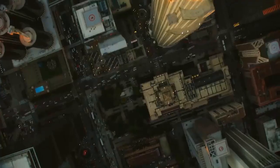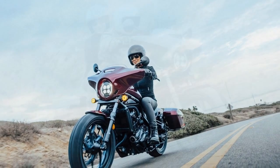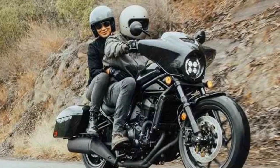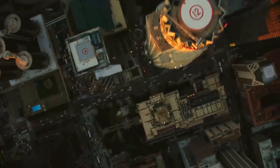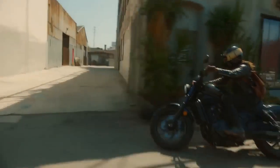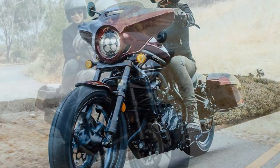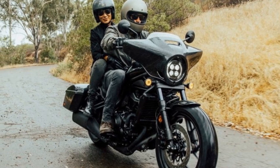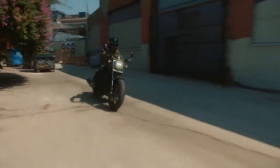Setting apart the Rebel 1100T from its standard counterpart are the fairing and saddlebags, transforming it into a more practical option for overnight ventures. The fairing effectively shields against wind, safeguarding the torso and hands. With ample storage provided by the saddlebags, I managed to pack essentials for multi-day trips. However, I found the closure mechanism of the bag somewhat finicky, requiring extra effort to secure. Nonetheless, the lockable, top-loading design offers convenience and security. While the enhancements on the Rebel 1100T may not elevate it to a full-fledged touring machine, they suit my preferred short-duration trips perfectly.